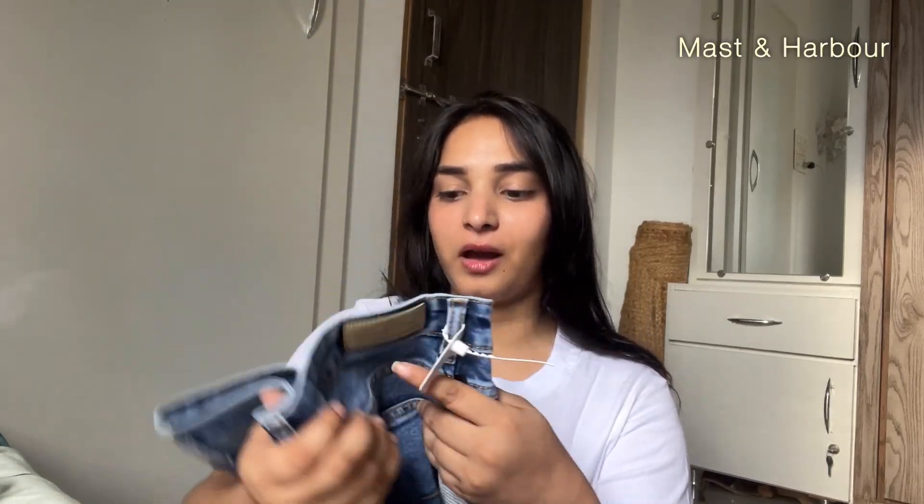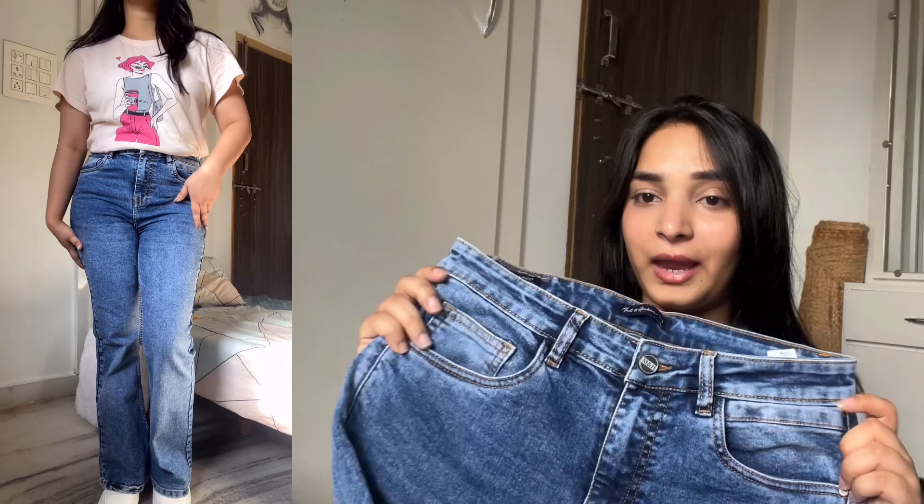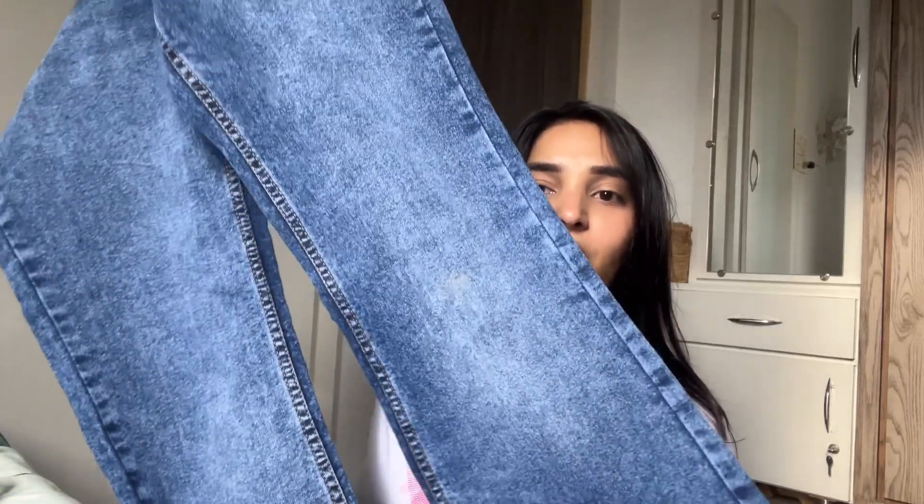This next one I've also already tried. It's from the brand Mast & Harbour, size 30 — a flare jeans in light denim. It gives a good quality, posh, rich look and I'm quite surprised because Mast & Harbour is such an affordable brand. You'll find great jeans under a thousand easily, so I highly recommend this brand. This is my first time shopping from them and I'm very impressed. The fitting is 10 out of 10 — this is one jeans I can properly recommend.